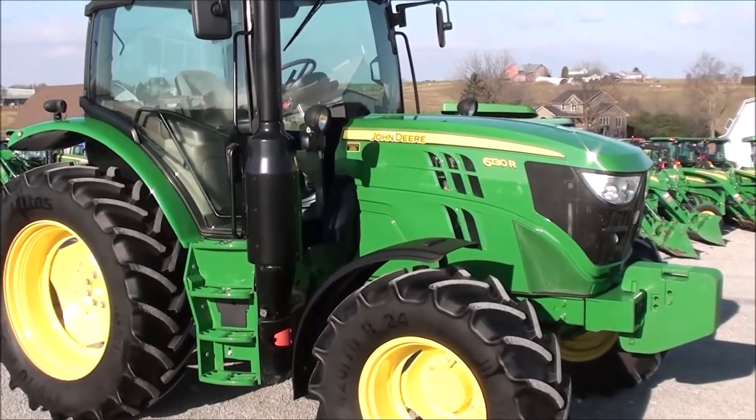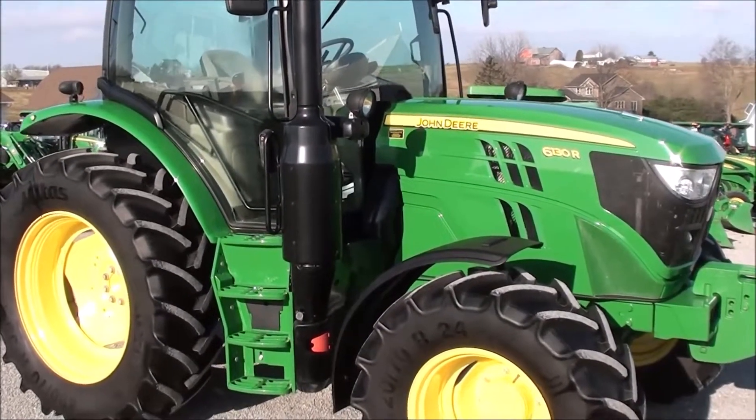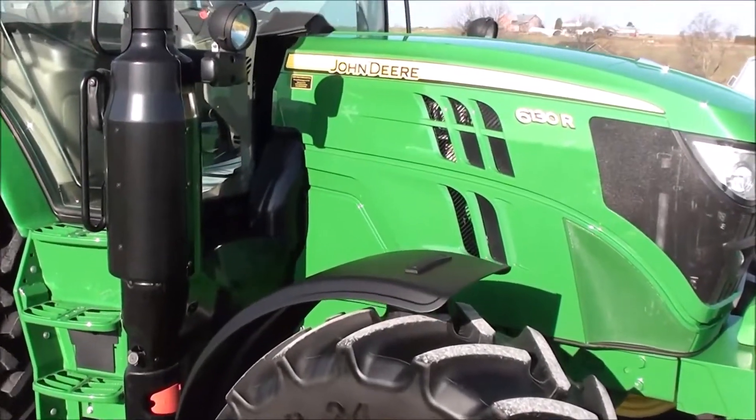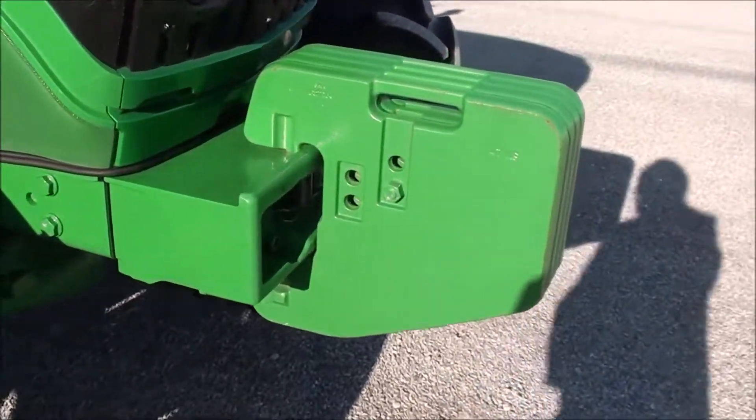Today we're showing you a 2017 John Deere 6130R Tractor. It's a four wheel drive tractor with cab heat and air. The tractor only has 375 hours and it's in excellent condition mechanically and cosmetically.